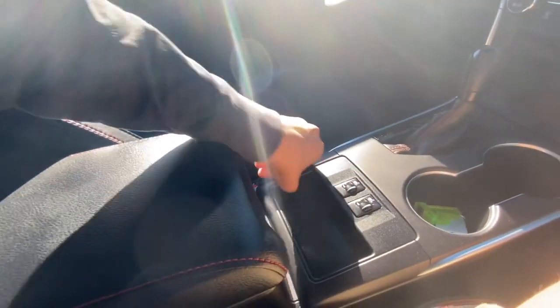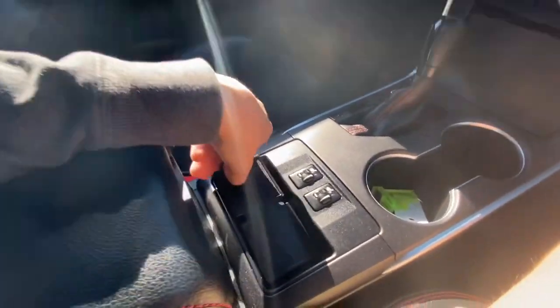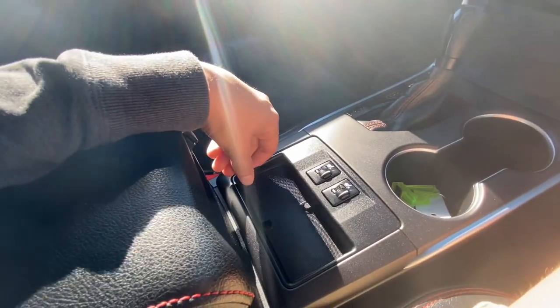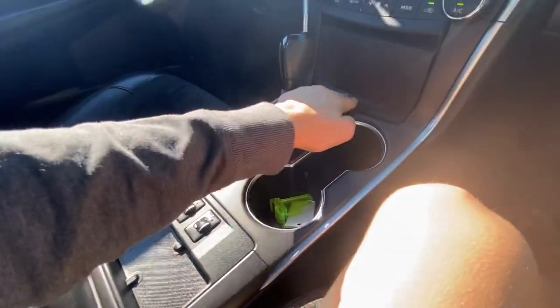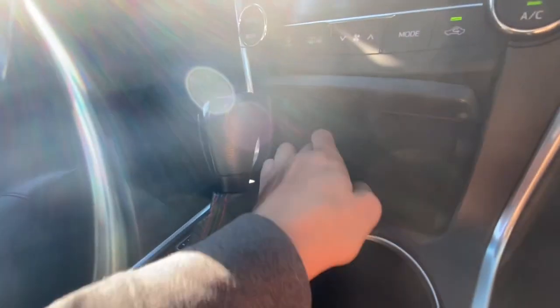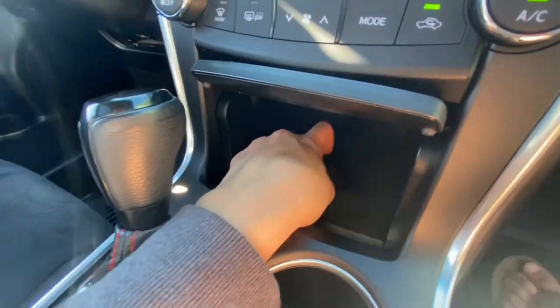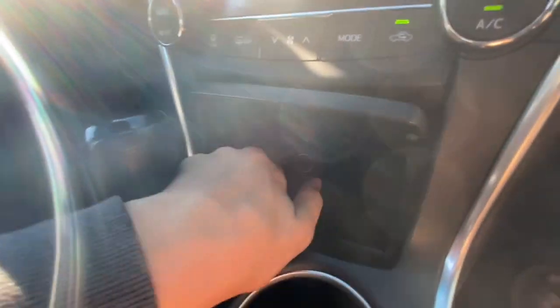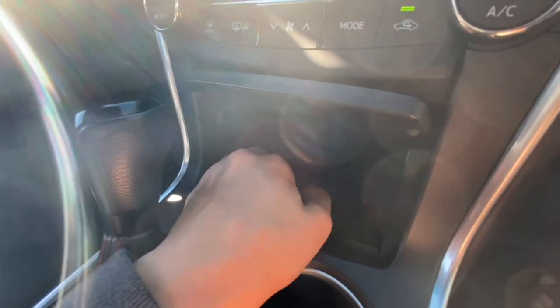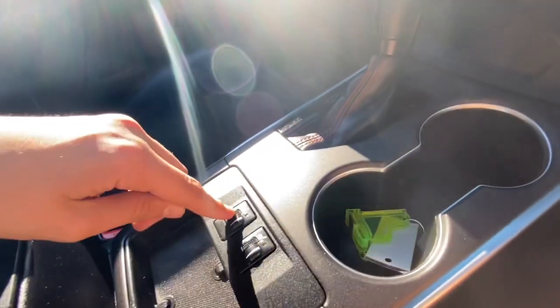There's plenty of storage in the center console. You also get a little 12-volt cigarette-style outlet. There's a detachable portion here that you can actually take out and clean — really nice touch. Your shifter, storage behind it, a Bluetooth connection, a USB port, an auxiliary input, another 12-volt outlet, and more storage. Up front you also get two cup holders and heated seats for the driver and front passenger.